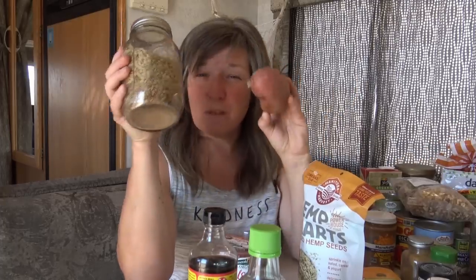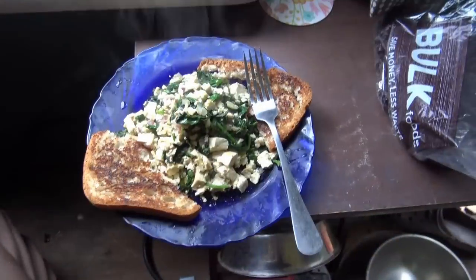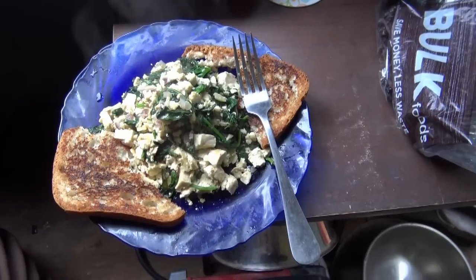Tahini is sesame seed butter — another thing I keep on hand. I'll mix it with fresh ginger, soy sauce, and rice vinegar and dip tofu in that. Lentils are another great source of protein and easy to cook — you can make lentil soup, mix them with sweet pepper, sweet potatoes, and kale for a nice salad. Hemp hearts are also really healthy — lots of protein and good omegas — and I sprinkle them on my salads.